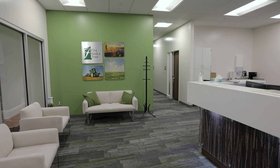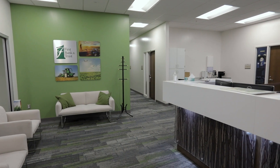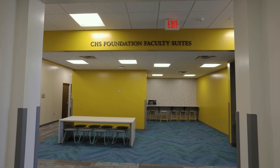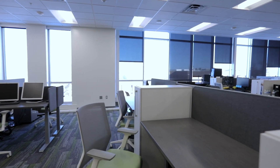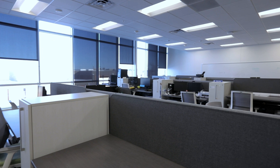Two department offices can be found in this building: the Department of Agricultural and Biosystems Engineering, and the Department of Agronomy, Horticulture, and Plant Science. Faculty that teach within these disciplines have offices in this building as well, making them more accessible to students. Graduate students can find a space to focus and work in one of the 50 dedicated office spaces.